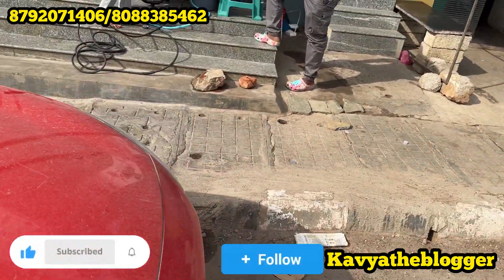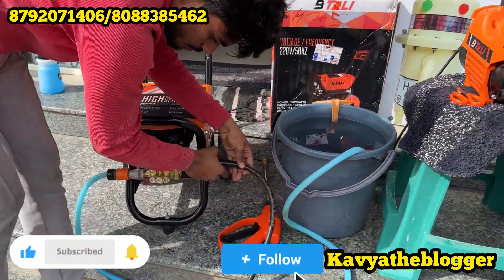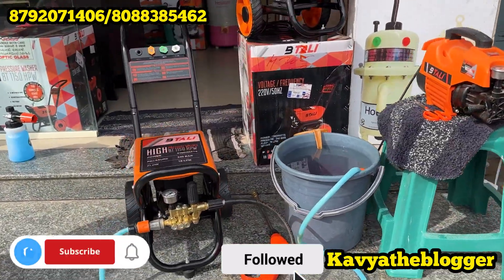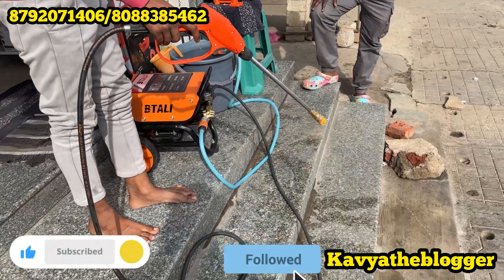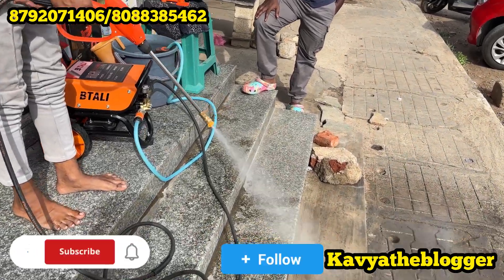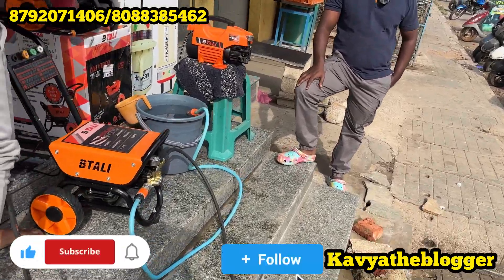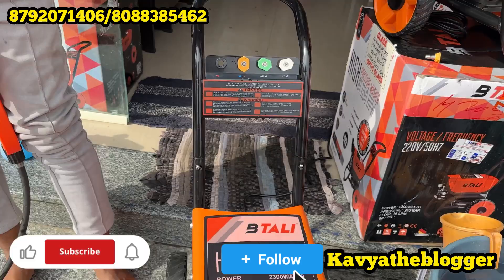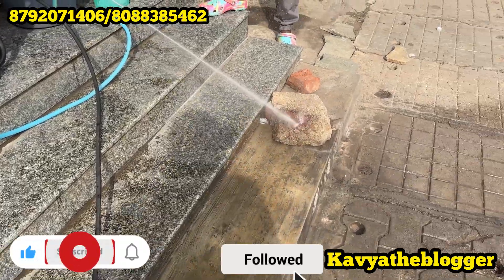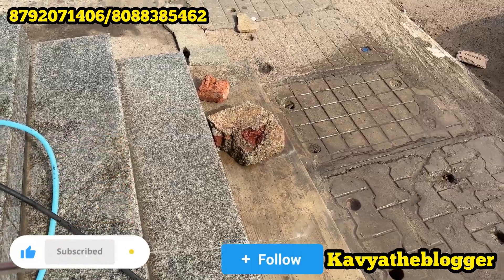We'll be ready to wash it all. Here is the nozzle — what bar is this? 240 bar. The nozzle starts with pressure. It's going to wash the dirt with pressure. Oh my god! You can set the pressure here and use the water to wash. Oh my god — the pressure is going into the road. It's heavy pressure!